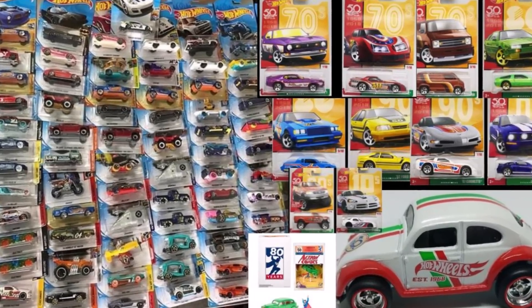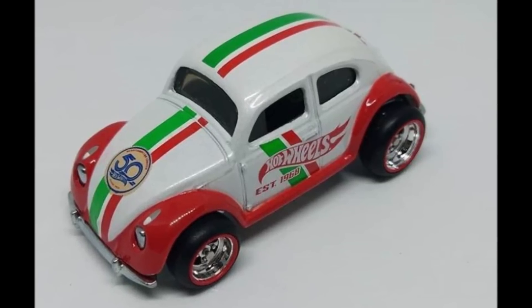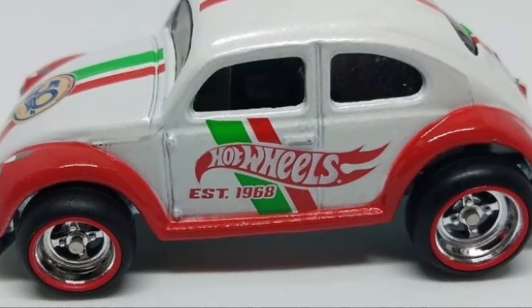Hey, it's Matthew, and here's the latest Hot Wheels news. Check out this Volkswagen Beetle. It is rumored that this car will be from the Mexico Convention. If so, they did a great job with the styling on it.